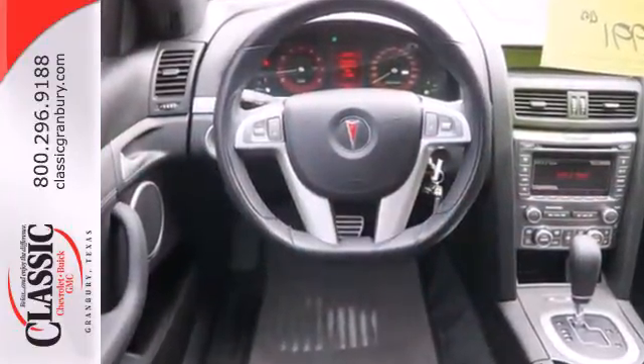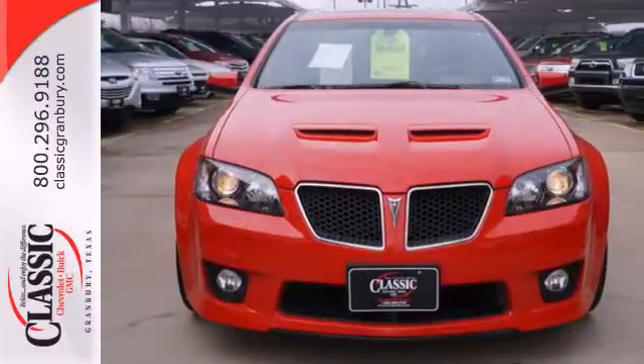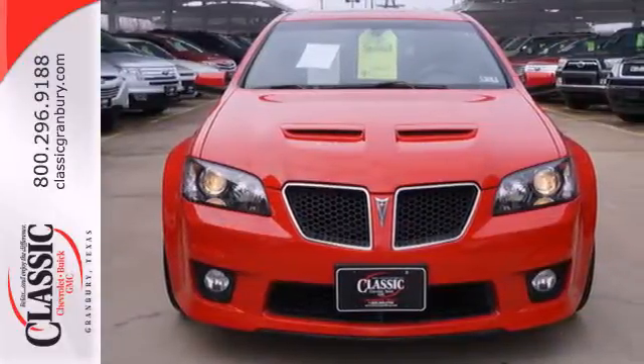This year's stunning G8 has an amazing array of high-tech features for your enhanced comfort and convenience.